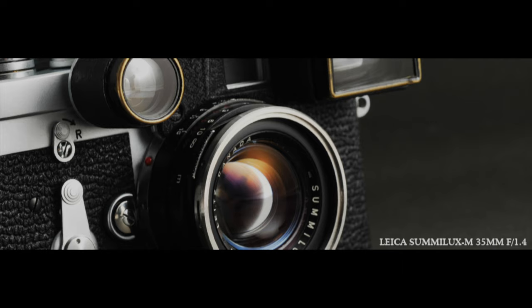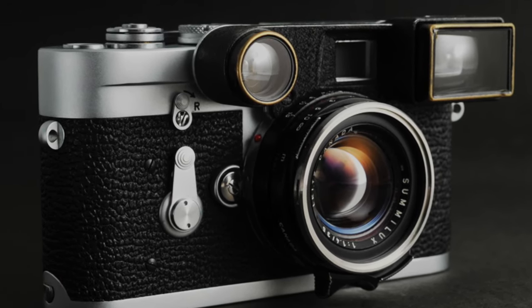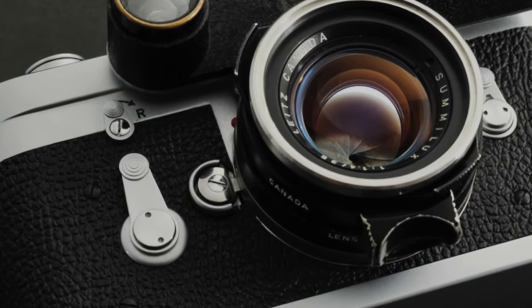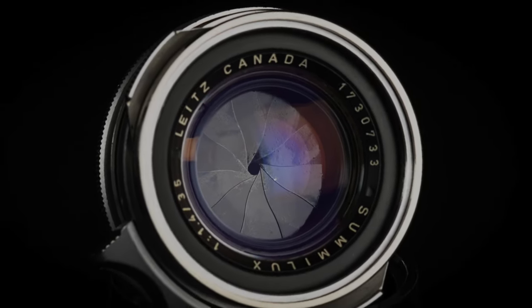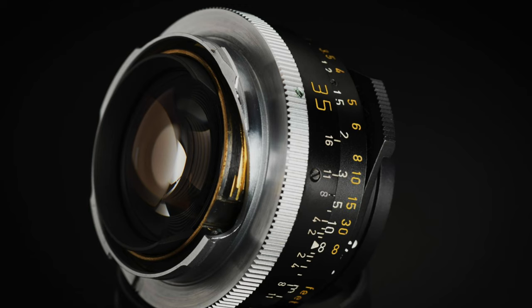Leica produced the first Summilux 35mm f1.4 lens in 1960. As I said in my previous video, every first generation of Leica was fantastic, and there is no doubt that the first generation of Summilux 35mm f1.4 is also a masterpiece. This second version was released in 1967 — this is the black version. The optical design of this lens was maintained for 40 years until 1997. Even now, it is still the smallest f1.4 lens of any focal length.